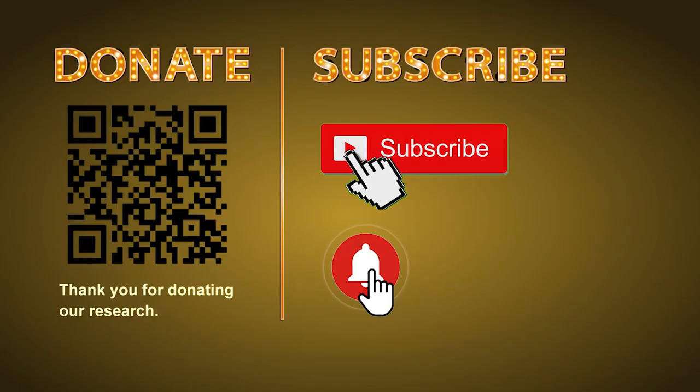Thank you for watching. Please share your numbers and hitting performance in the comments below, and like, share, and subscribe to our channel if you like it. Thank you, bye bye, good luck!